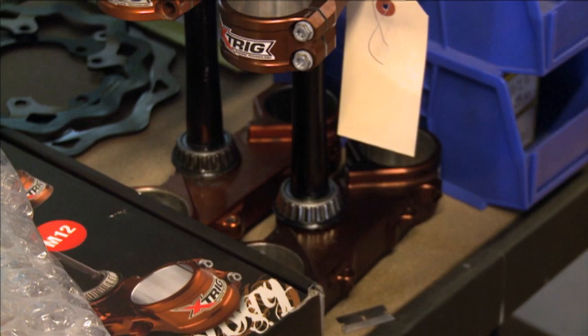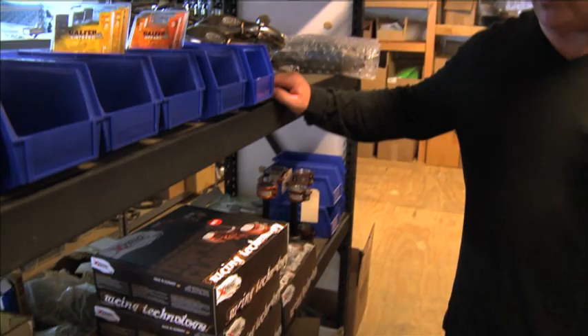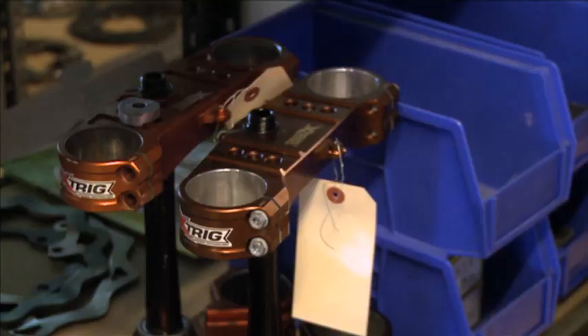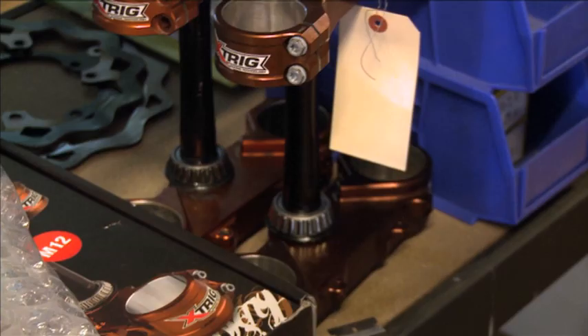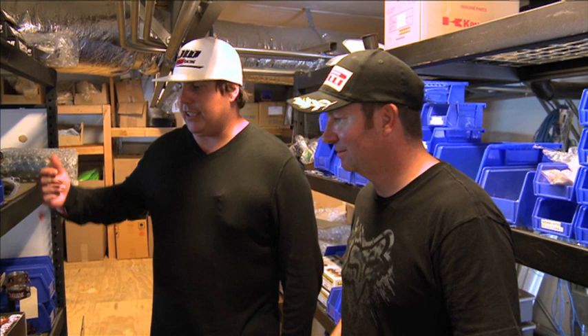You've got the Trig triple clamps going on there too. Yeah, a new brand that's working quite well. At the start of the year I hadn't even sold them before, but these clamps have got dual offset so you can turn around the stem and it goes from 22 to 24 — so instead of replacing the whole thing. Those clamps have been really cool. They look really cool on the bike.